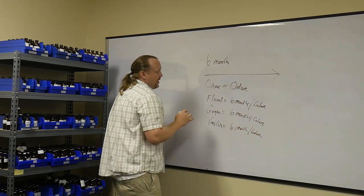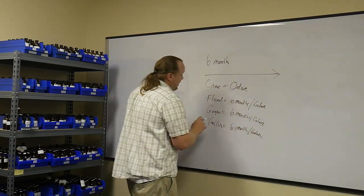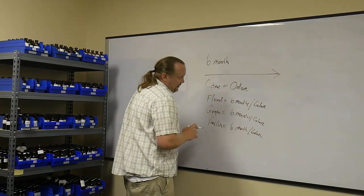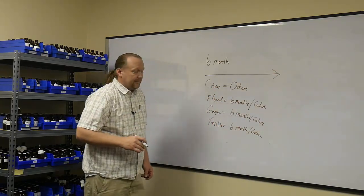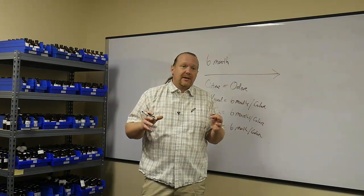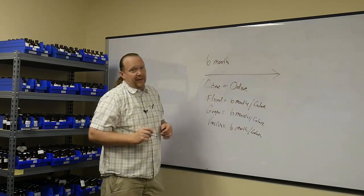So to summarize: citruses are going to be an odor change. Florals are going to go dark yellow, almost to an orange — a color problem. Grape is going to go yellow into a brown. Vanillin and vanillas — six months, same thing — they're going to darken and become a problem. Air freshener types will usually last longer, so you won't have any problems there. But the ones you will have problems with are these four categories.